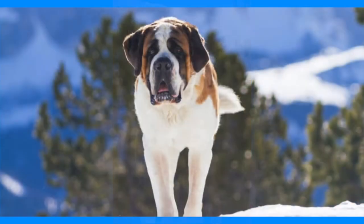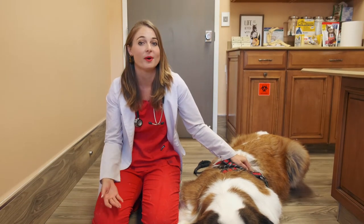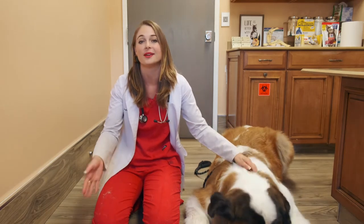Both of these conditions can be fixed by a veterinarian to correct the eyelids. You may need to seek a veterinary ophthalmology specialist because this surgery is not easy and you want it done right.